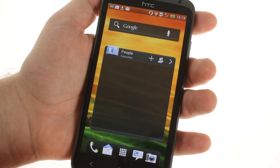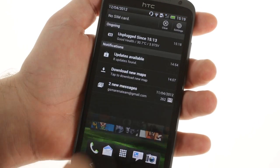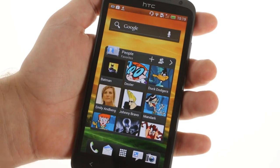HTC have taken the time to streamline their Sense interface. The notification area for ONE is just that — a notification area. It has no extraneous tabs, toggles, recent apps, or any other clutter.